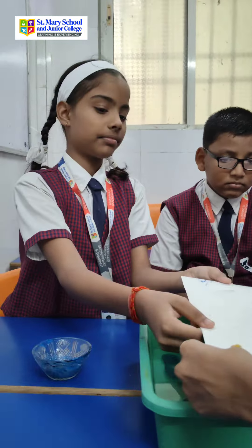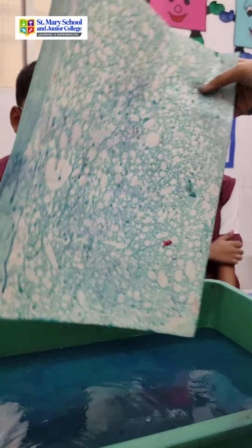By the end of this activity, they'll have a better appreciation for art and a deeper understanding of how simple materials can produce stunning results.